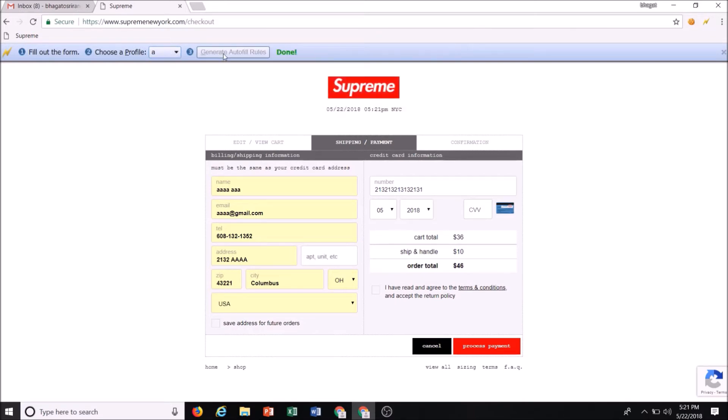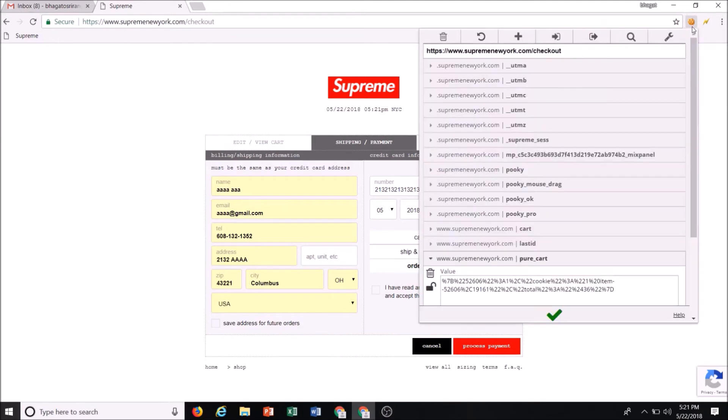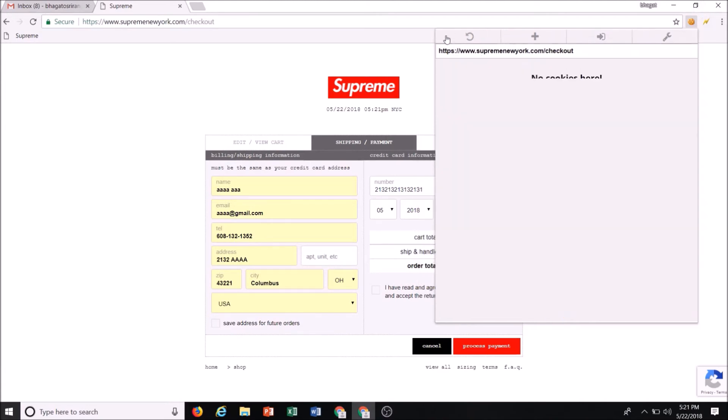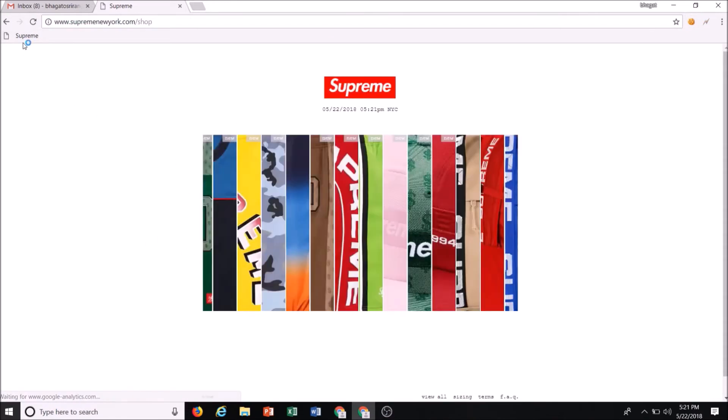Then click the lightning bolt, create a new profile, and generate autofill rules. What this does is whenever you come to this page after clearing your cookies, it's going to automatically populate your information. You can use the Edit This Cookie extension and click delete all to clear your cookies quickly. When you refresh the page, it won't remember anything.